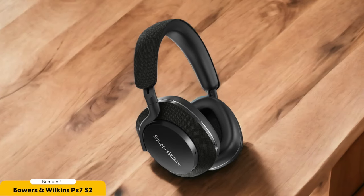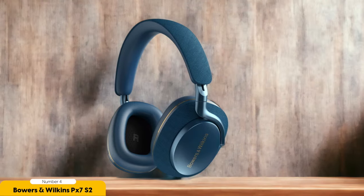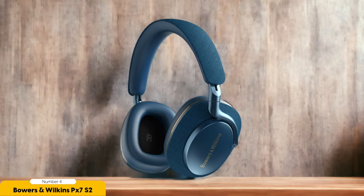The sound profile is like a roller coaster ride, with exhilarating peaks and valleys. The lows hit with a satisfying thump, while the highs soar like a majestic eagle. It's like having your own personal concert right in your ears, and with impressive noise isolation, you can shut out the world and get lost in the music without any pesky distractions.